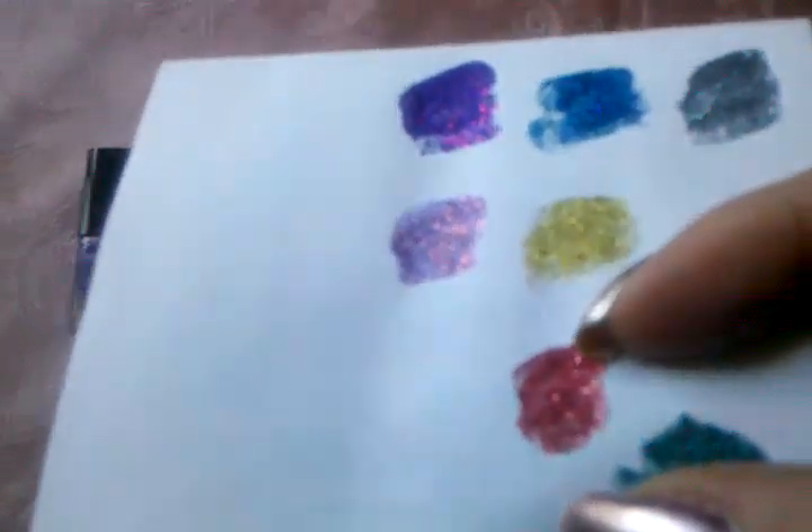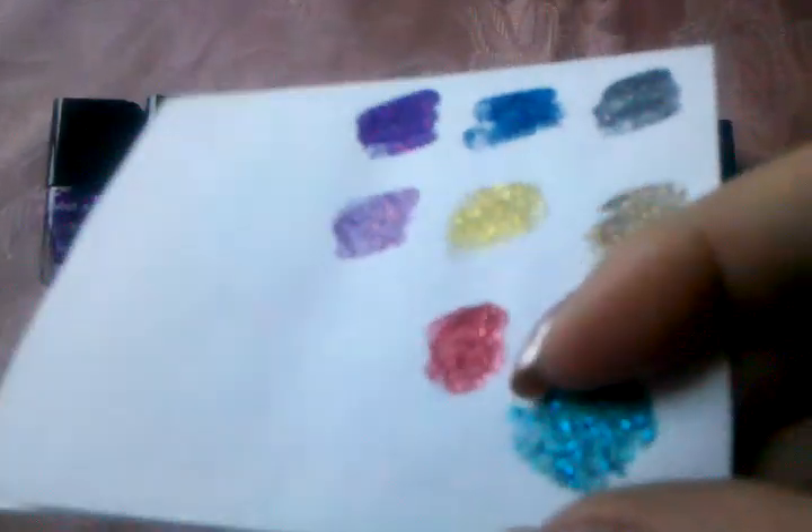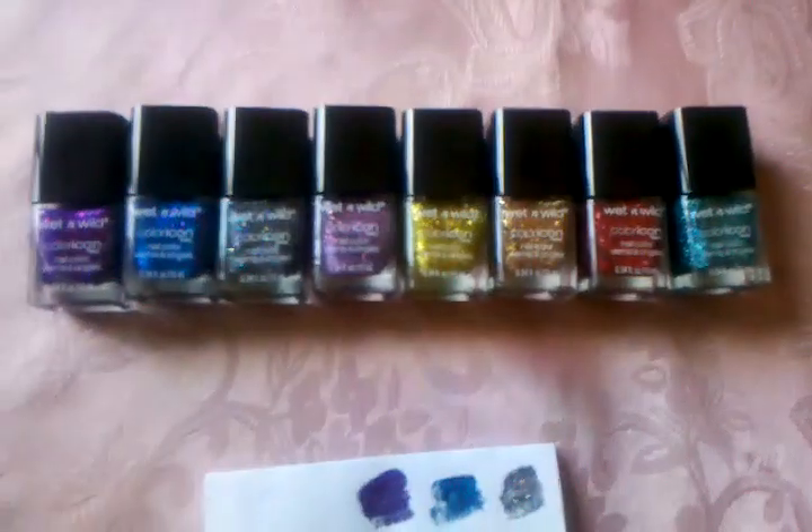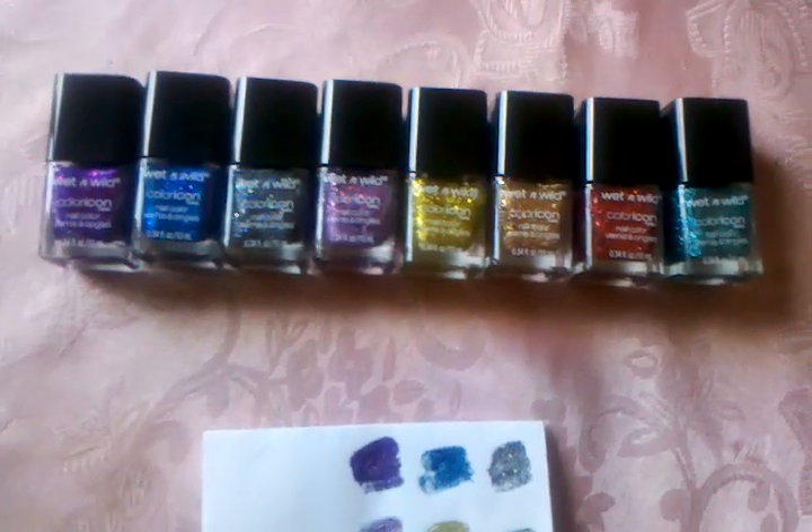A red, reddish ruby color, and then a teal color with big teal glitter. So there they are — I have the names in the description box.